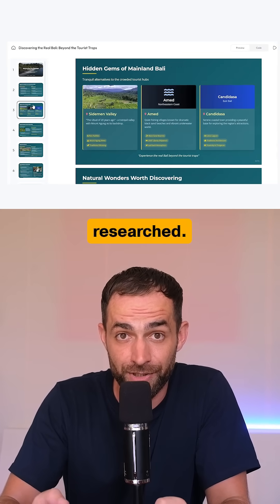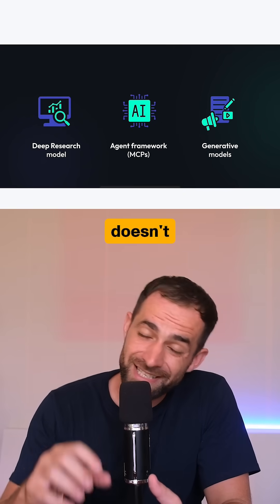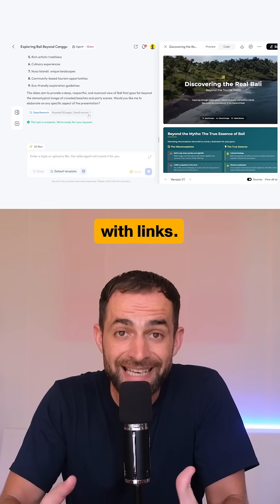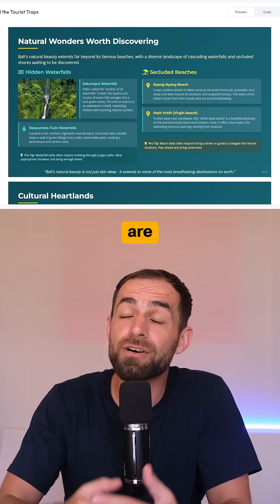The information is actually well-researched, thanks to Skywork's deep research framework. The agent doesn't just pull data from credible sources — it also provides you with links, so everything is accurate and easy to verify.